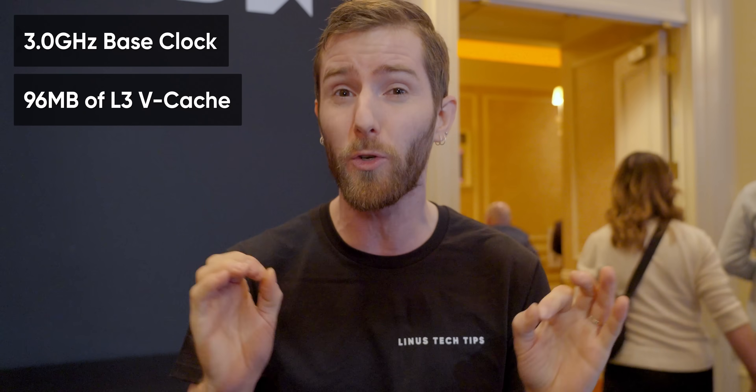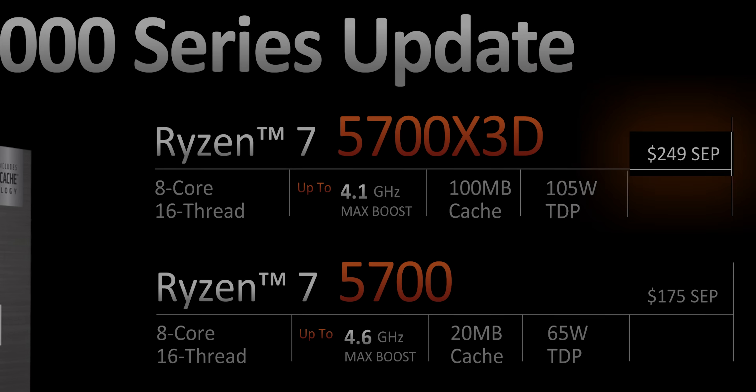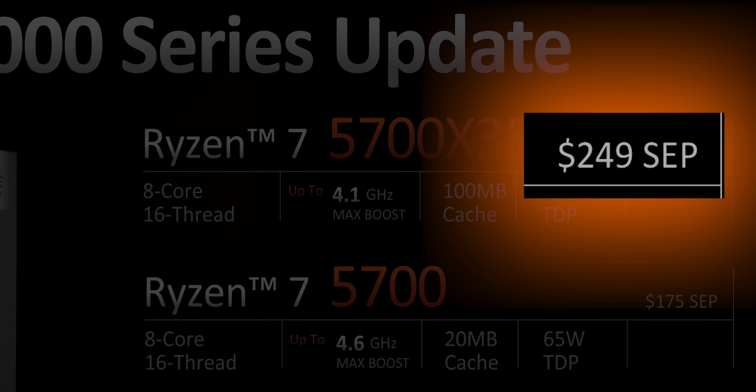A new AM4 processor, all these years later. It's clocked a little lower than the 5800X3D that we know and love, but it has the same great 3D V-Cache, and it comes at a gorgeous drop-in replacement price of $250 for your existing DDR4 platform — making it a no-brainer upgrade for someone who wants to increase their gaming performance but doesn't want to invest in a whole new motherboard and system memory.